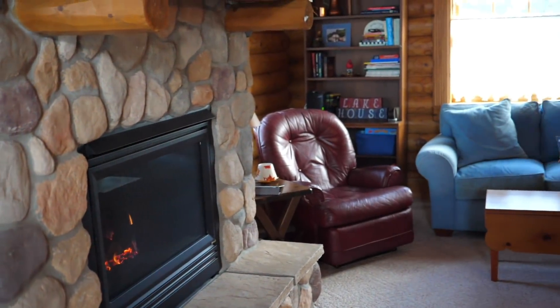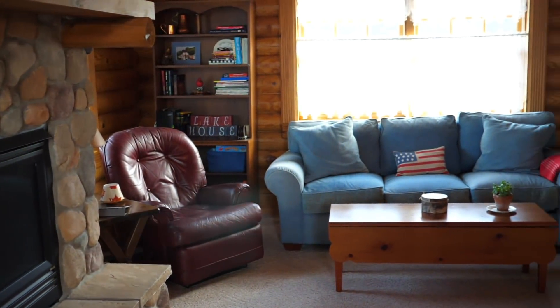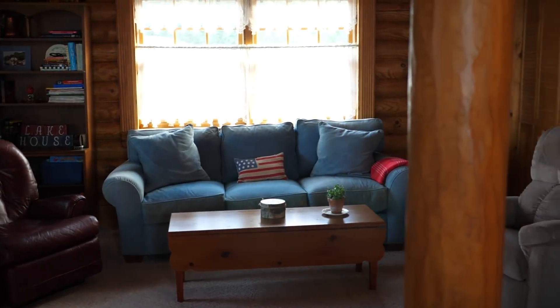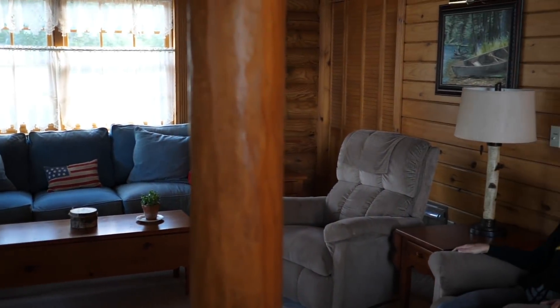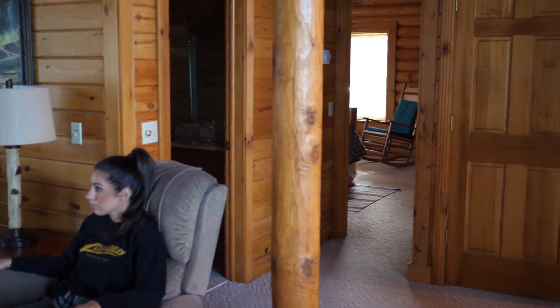When you walk in, this is pretty much the front door right here. You walk into this big room — there's a dining room in front of me and this is the living room, the kitchen is over there. We haven't had this cabin for too long. When my parents purchased this place, they purchased it with all of the furniture still here. So my mom still kind of wants to change out some different things, so if you guys have any ideas for her, leave it down below in the comments.